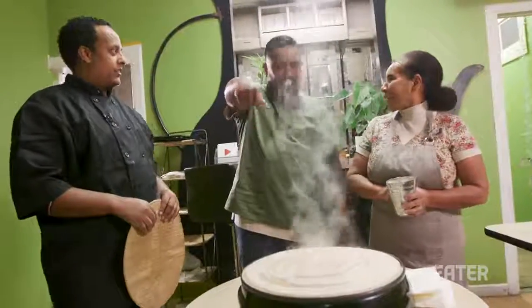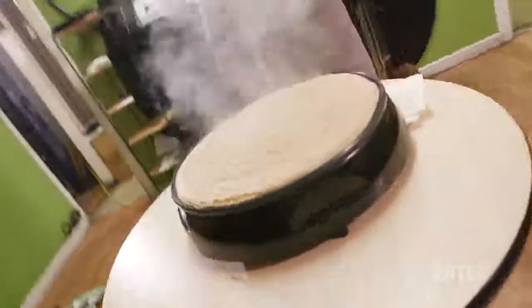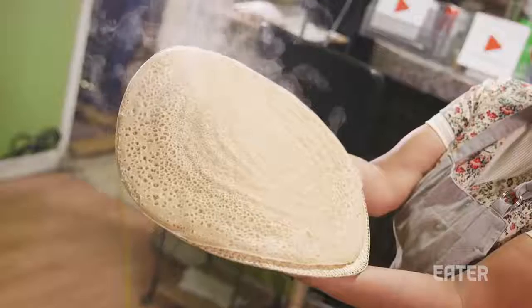That was amazing — in the flick of the wrist. Yes. You can smell that fermentation coming off of that.